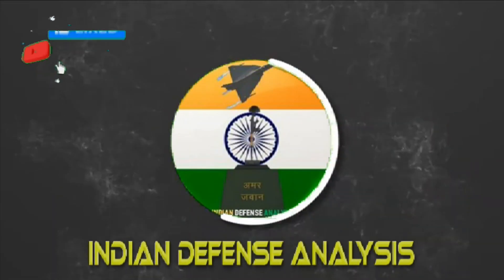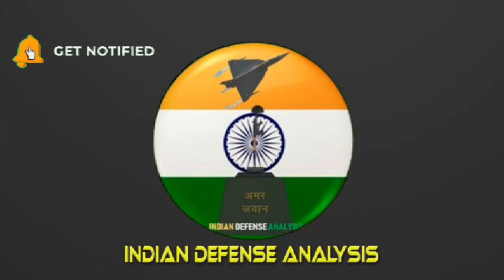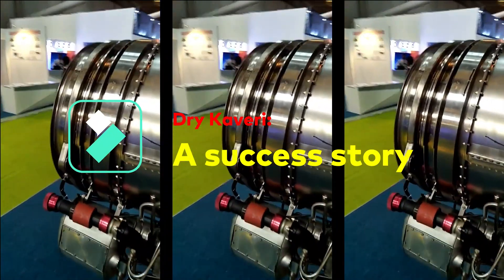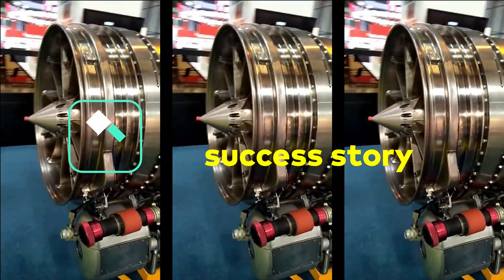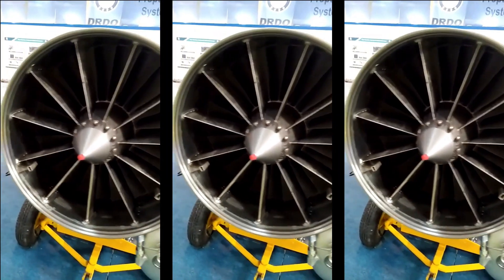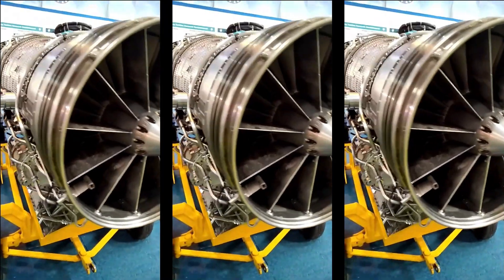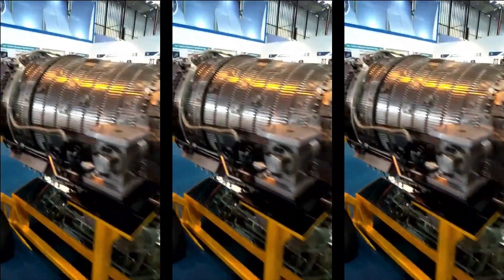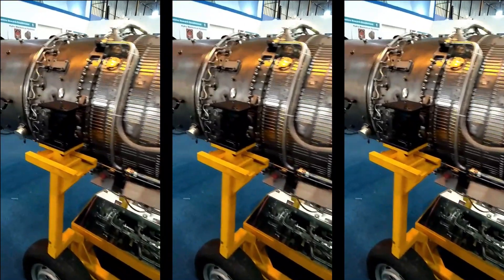Hello and welcome back to Indian Defense Analysis, where we bring you all the latest developments happening in the defense sector. The GTRE's Cauvery effort may have failed to yield a usable fighter-class low-bypass afterburning turbofan engine, but its core is being developed further and is quite usable and stable. The learning has been significant — GTRE has been successful in developing the core of the engine, or we can say the engine without afterburner.